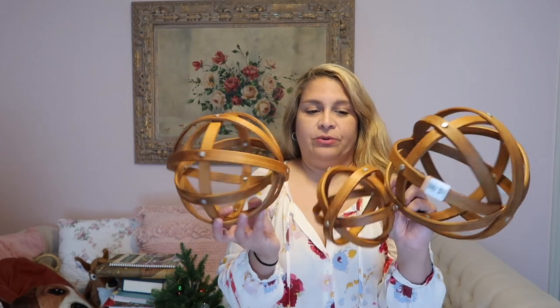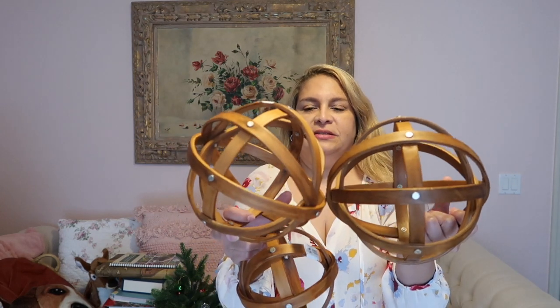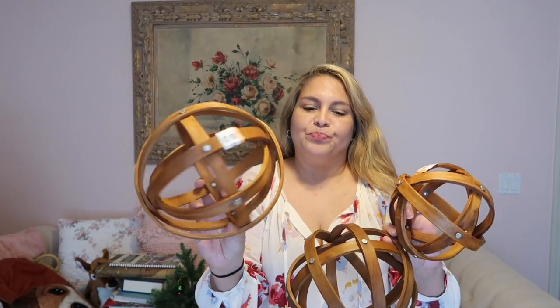These are definitely staying with me — I have a dough bowl and I like to put fillers in it. These farmhouse balls were a dollar each even though they're different sizes. This should have been 50 cents, but I love the rustic wood color. I was excited when I saw them because I always wanted them but didn't want to spend $10 on each ball.